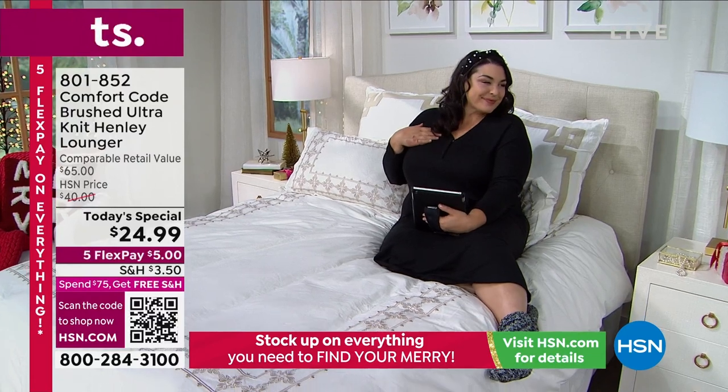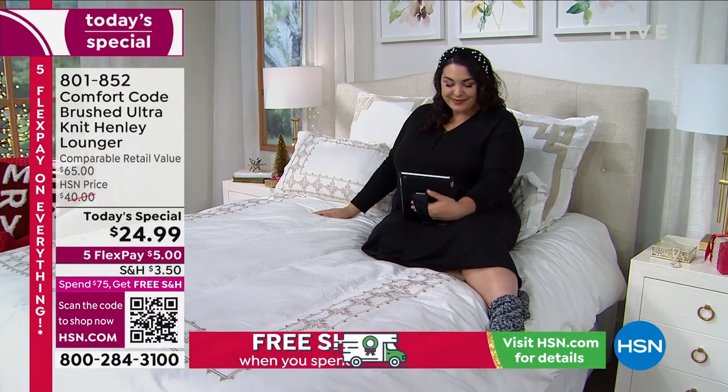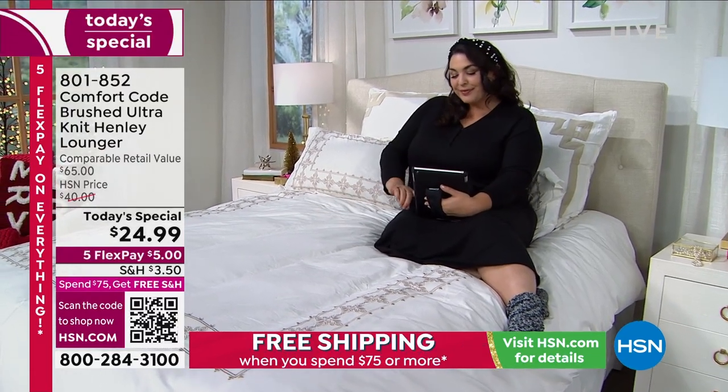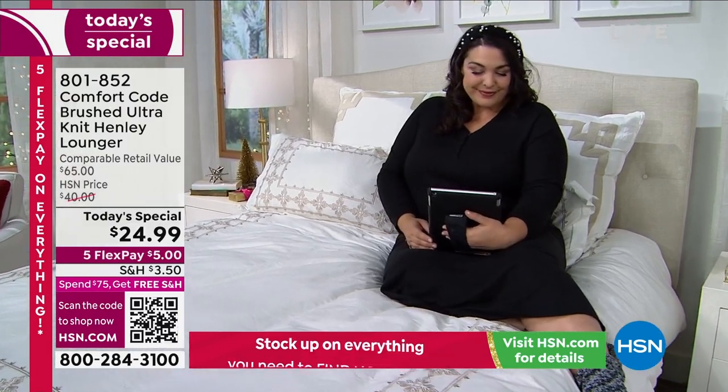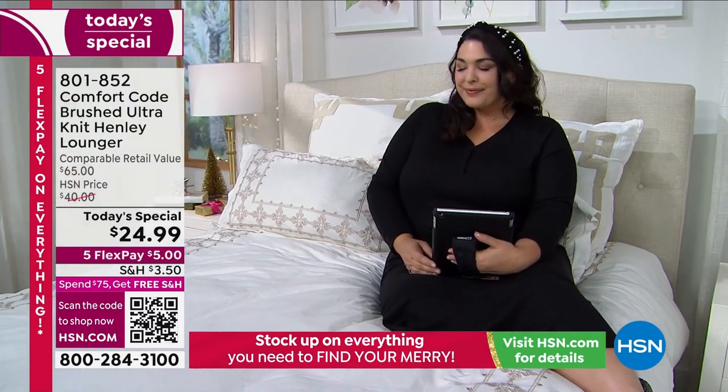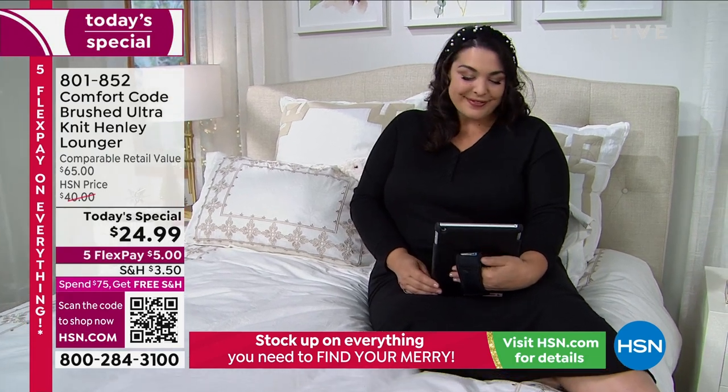I love the solid. There's one solid and it's black. My recommendation: do the black and then another, because each of the other choices are completely unique to themselves — different colors, different prints, different patterns, different themes. So let's take a look.